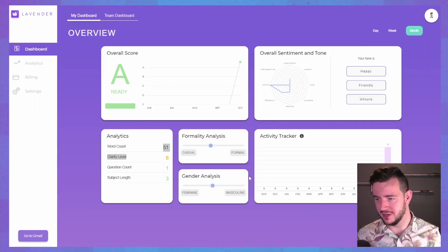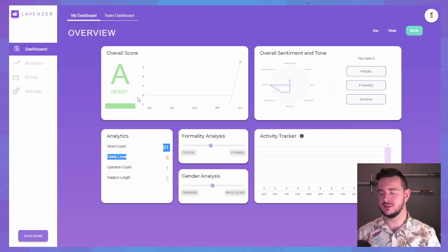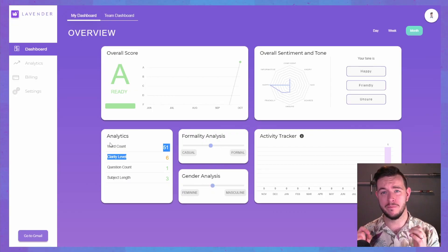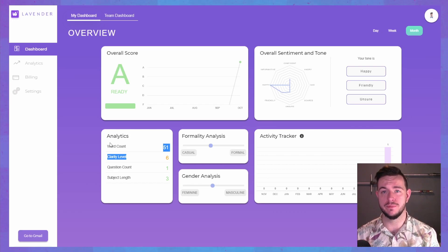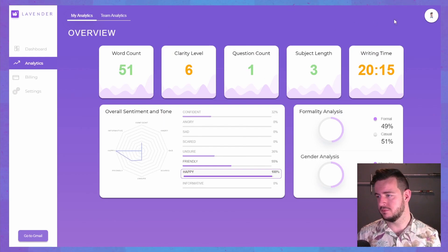I want to show you the dashboard — it's updated now. My sentiment is unsure, friendly, happy, and confident, which is all the things that I am. It gives me a score trending over time and shows me if I'm getting better or worse as time goes on. And for a manager, I have to think — if you had this view into each of your team members' emails, there would be a ton of coaching opportunity here as well. There's also an analytics tab, which tells me pretty much the same thing in a different kind of analysis.